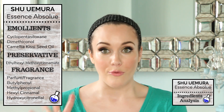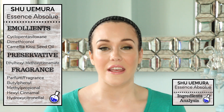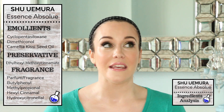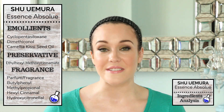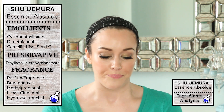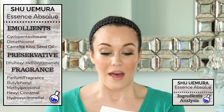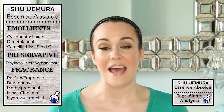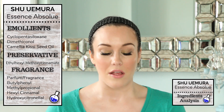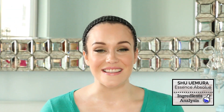We have four different fragrances in this formula. We have the very vague ingredient of perfume fragrance, which means there could be so many different chemicals and additives — we have absolutely no idea because it is considered a trade secret. The three other ingredients include butylphenyl methylpropanol, which has a very fresh and floral scent, as well as hexyl cinnamal, which is a chamomile-type scent.